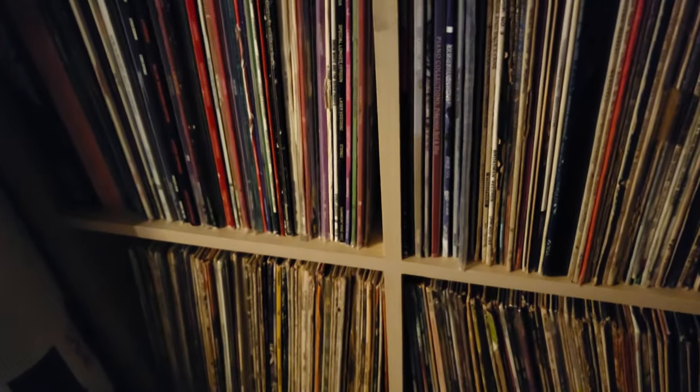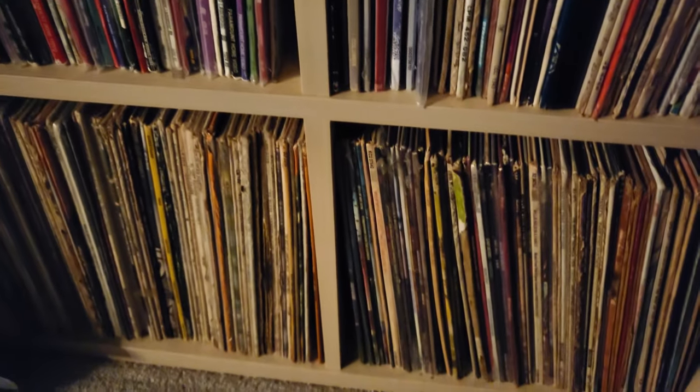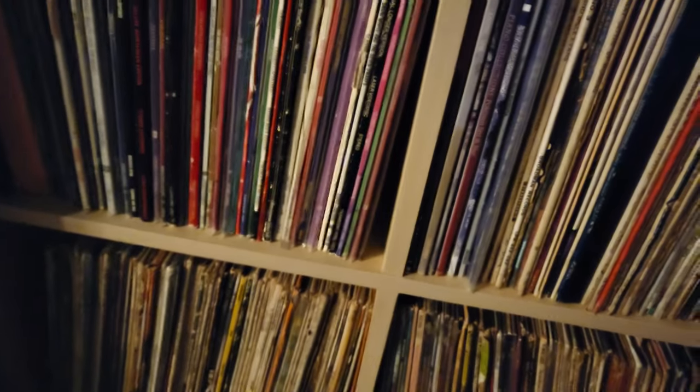This compartment holds my LaserDiscs — if you don't know what LaserDiscs are, they're DVDs the size of a record, and I love collecting them. And then everything else are my records — most of these were my dad's. All but maybe ten of them belonged to my dad, and now they're mine. I love listening to them, and this is the perfect place to put them.